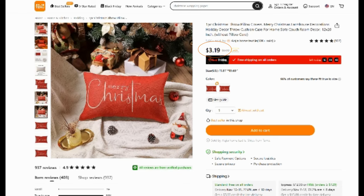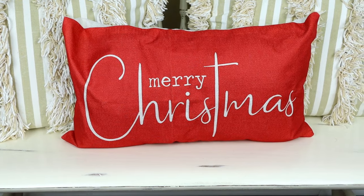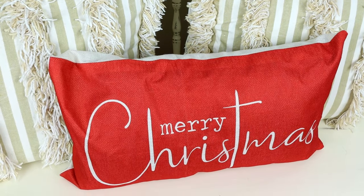First up, we have this Merry Christmas pillow cover. They have two different ones to choose from, but I really liked the one that says Merry Christmas. It was $3.19 and I ended up just adding one of my pillows that fit perfectly in the cover and added it to some pillows that I already have, and I think it looks absolutely beautiful and the quality is really great.